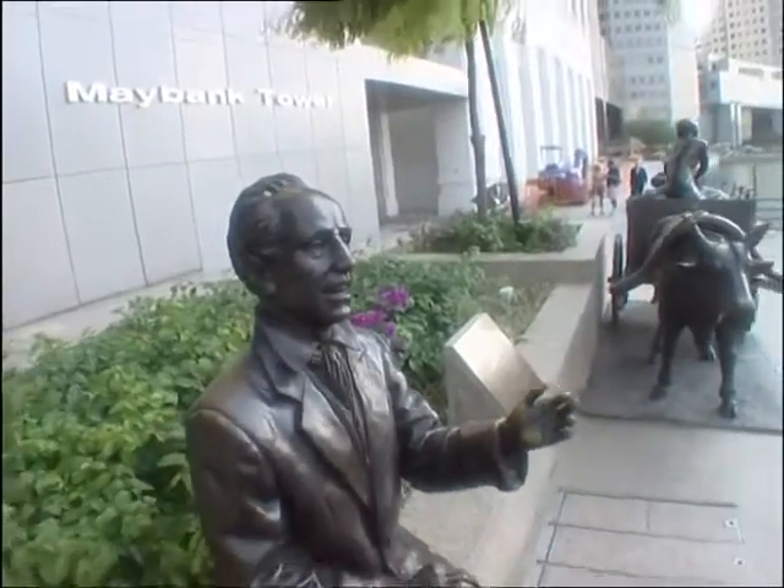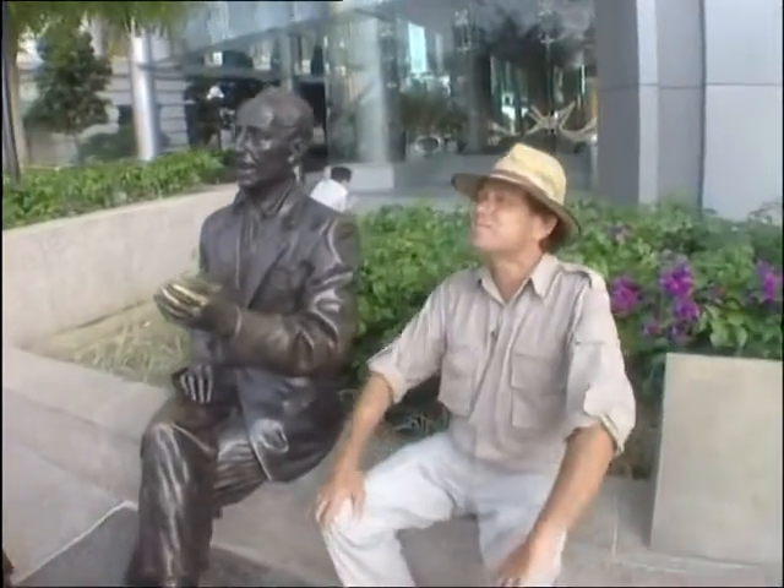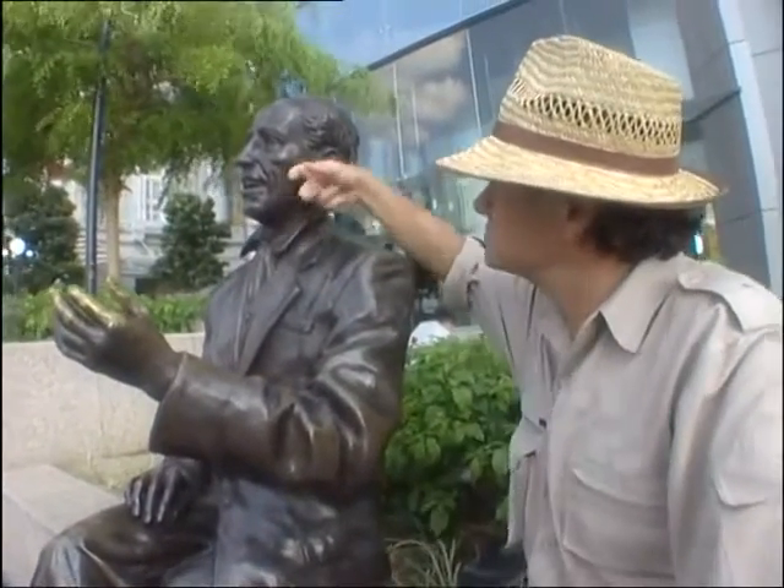Just around the corner down on the riverside we find old Alexander Johnston having a chat to a couple of local worthies, immortalised in bronze. The memory of Captain Flint, who gave his name to that earlier building which stood on the Maybank site, is equally well remembered.